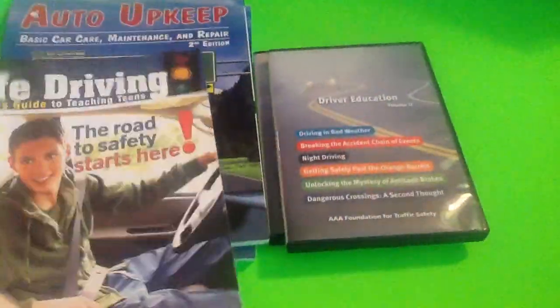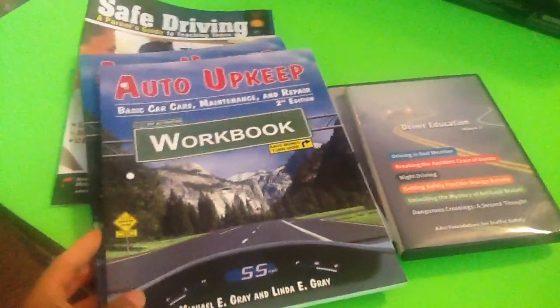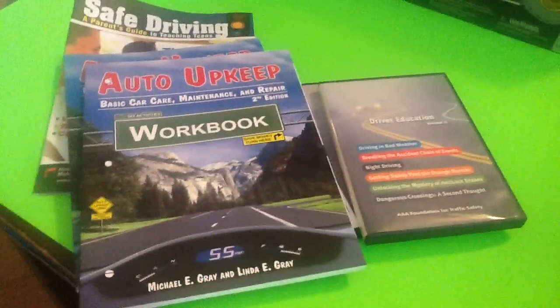So I thought that this would be a nice addition to go over with the students as well. So there it is — there you have it — our driver's ed resources for the high school students. Thank you very much for watching and stay tuned for more.